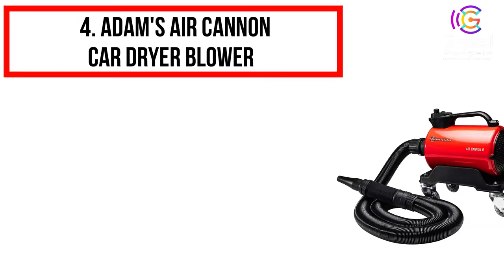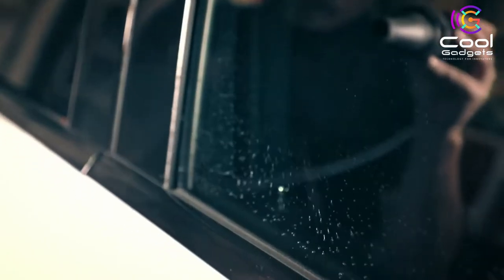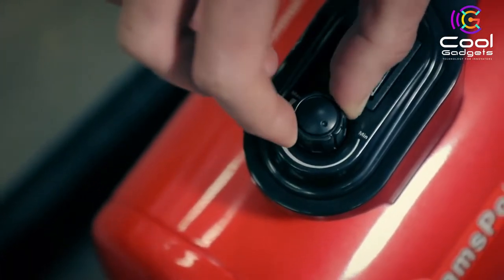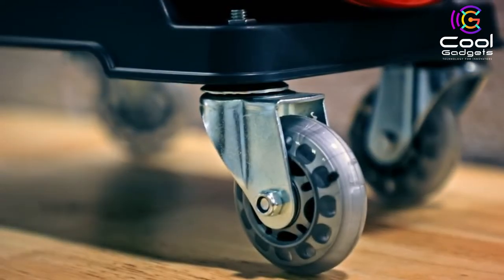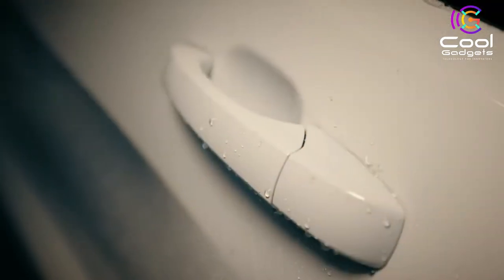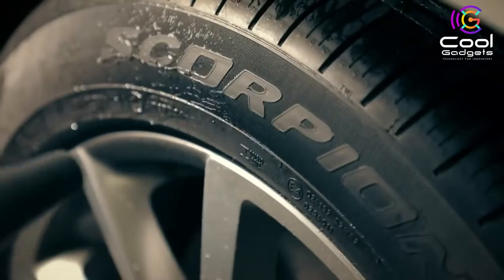Number 4: Adams Air Cannon Car Dryer Blower. Every time you touch your vehicle with a towel, microfiber accessory, or even a chamois, you are introducing swirl marks, scratches, and marring your finish. Adams Air Cannon Car Dryer uses warm, dry, filtered air that provides an easy and safe drying experience without the chance of scratching expensive paint and chrome finishes. This self-expanding and retracting hose takes up significantly less space than conventional air dryers. This forced air dryer safely removes water, soap suds, and any loose surface contamination without the risk of scratching your finish.